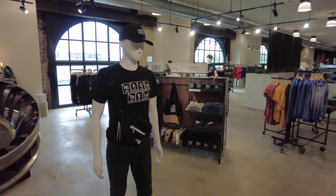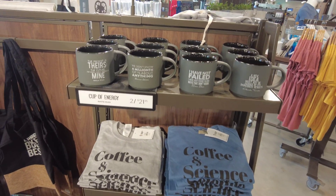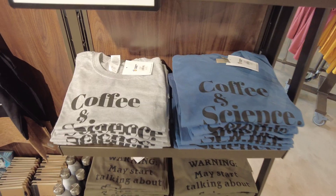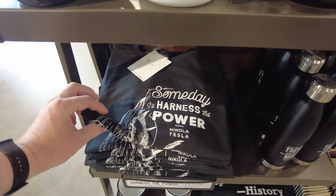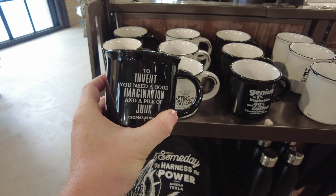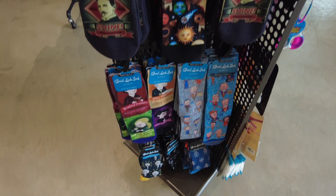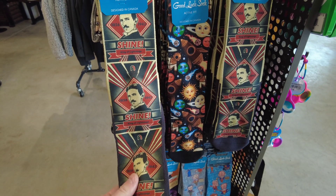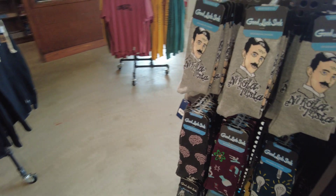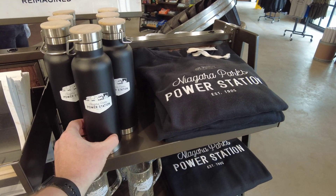I'm such an electricity nerd — they have such a cool collection of power-related items in the gift shop. There's a Nikola Tesla t-shirt, Nikola Tesla quote mugs, and another Tesla shirt that says 'Someday I'll harness that power.' There's also an Edison quote: 'To invent, you need a good imagination and a pile of junk.' And if that's not geeky enough, there are science ties — your Nikola Tesla king of lightning tie, and Nikola Tesla socks. They definitely have some cool merch here, including Niagara Parks power station shirts and water bottles.